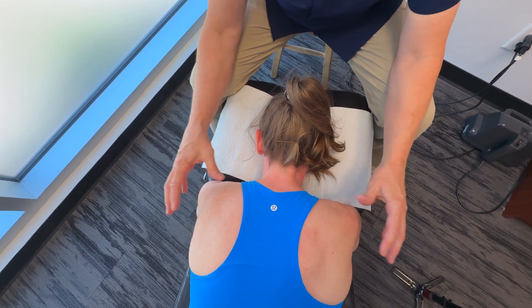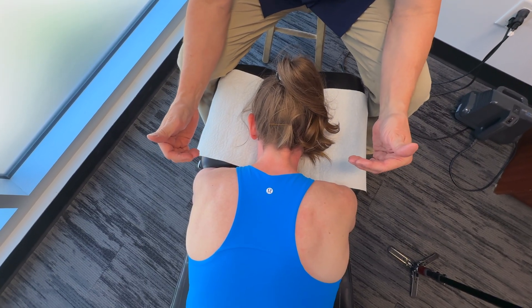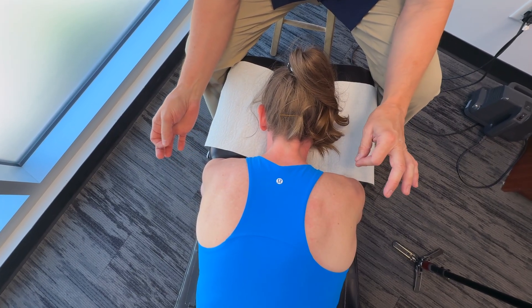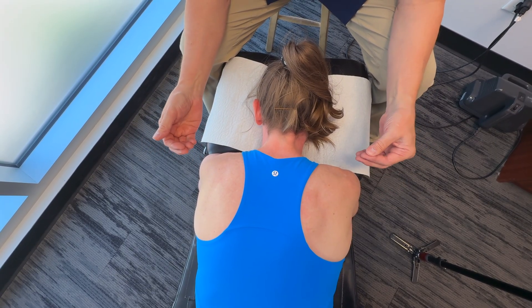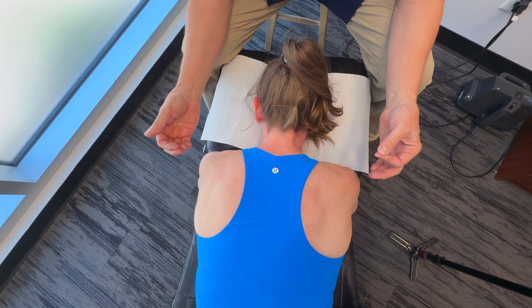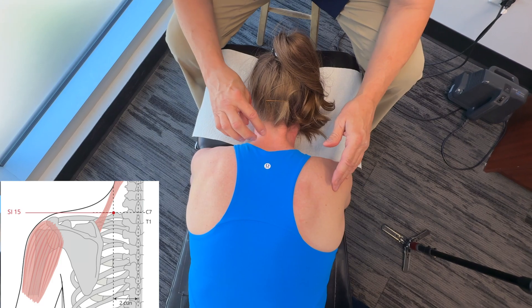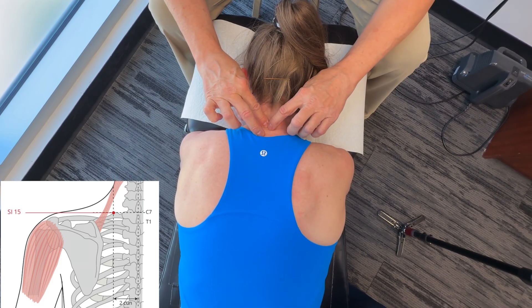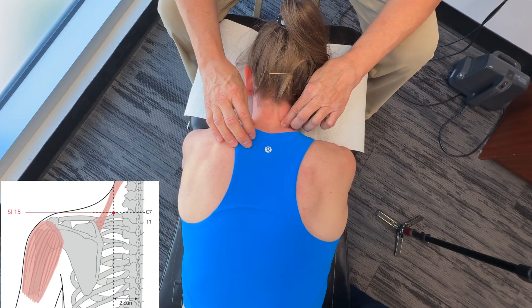Let's take a look at a few acupuncture points. Something really powerful when working on shoulders is tapping into acupuncture points — we call these fascial expansions. Within your scope of practice, you could use needles or just massage the area firmly. For example, we get to what we call Small Intestine 15: on the upper back, go right down to the border of C7, then move over about so far from that — in Chinese medicine it would be Jian Zhong Shu.